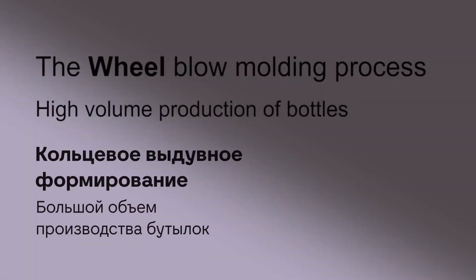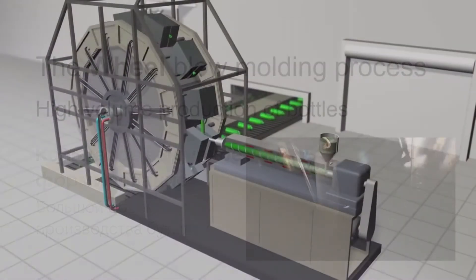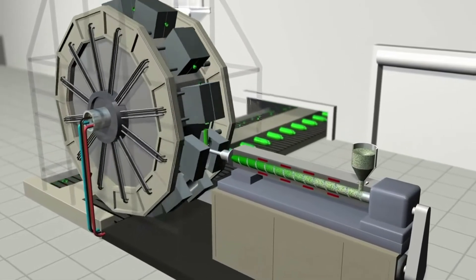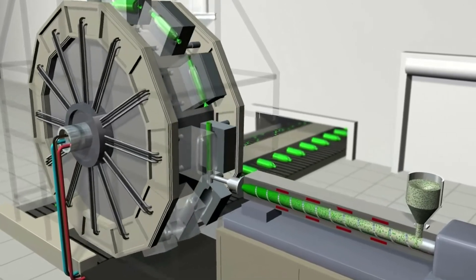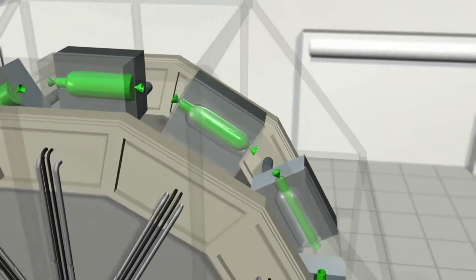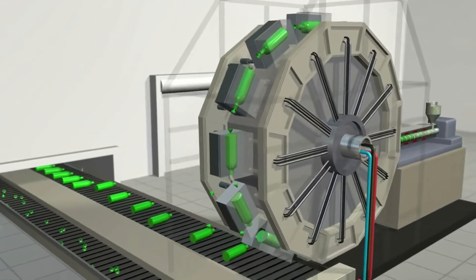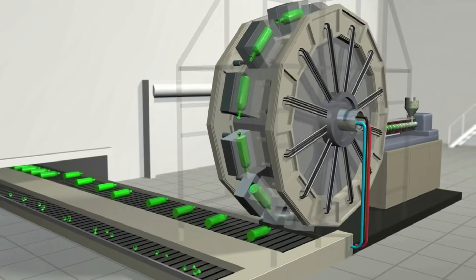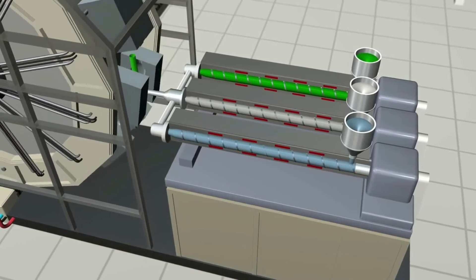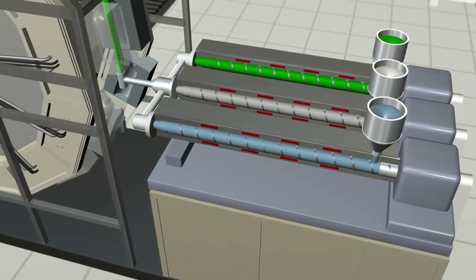A high-volume form of blow molding uses many molds mounted onto a continuously rotating wheel mechanism. The extruder creates a hollow tube and as the wheel rotates, each of its molds will open, grab a parison from the extruder die, blow the parison into a bottle, allow it to cool, and then place it onto a conveyor, producing a continuous stream of finished bottles. These wheel machines can also produce co-extruded bottles containing layers designed to meet the needs of the product and to use reclaimed material for maximum economy and recycling benefits.